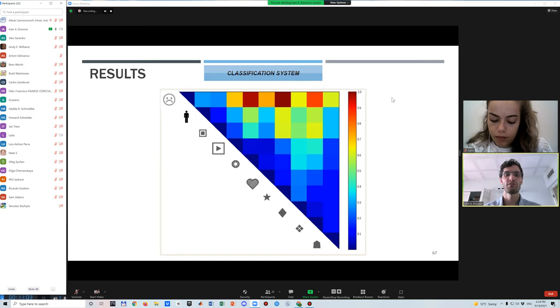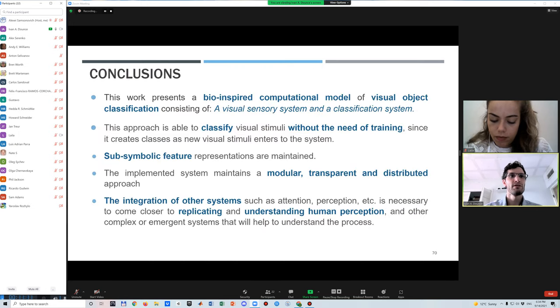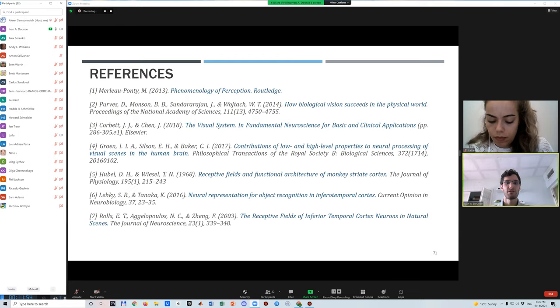In general, behaviors were consistent, though some inconsistency appears when comparing the happy face object with others. In conclusion, this work presents a valuable computational model consisting of a visual processing system and a classification system. The system can classify online, creating new classes when needed, with classes composed from visual sub-symbolic features. The integrated system maintains a transparent, modular, and distributed approach, and this work is part of a larger system to understand human perception, requiring further integration with other cognitive processes.